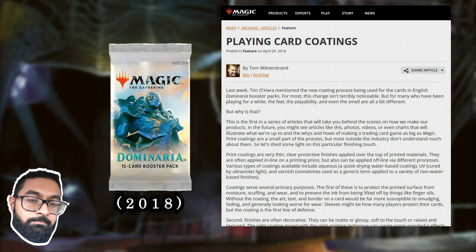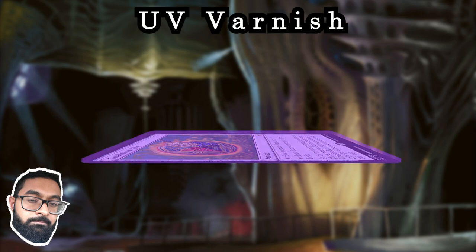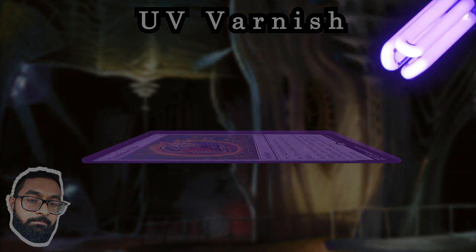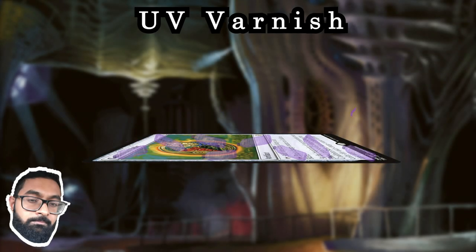According to Wizards' website, starting with Dominaria, production switched to a different varnish. Wizards does not state which type, but my guess is that it's a UV varnish. UV varnishes are a liquid made of organic plastics; when exposed to ultraviolet light they turn directly into the solid coating. Only a small amount of that liquid becomes gas, and what does remain smells pretty different because it's a different chemical.